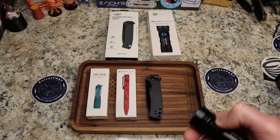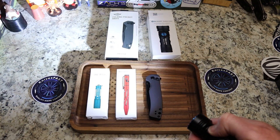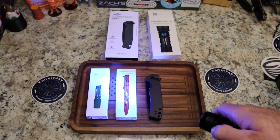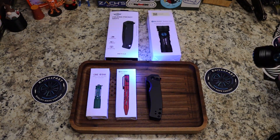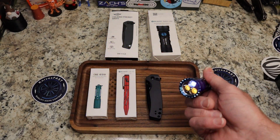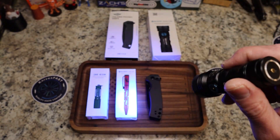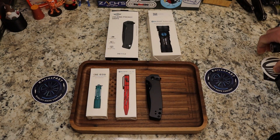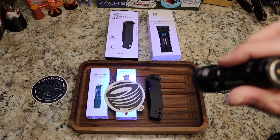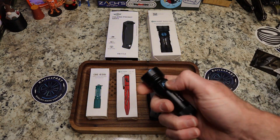Three clicks gets you the strobe. Two clicks gets you UV — very cool. You can see the UV light on camera, though it's a bit hard to capture. I tried to make a sticker glow with it — not really, but it's a great feature. What a cool light.